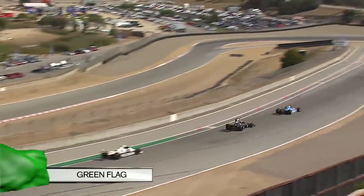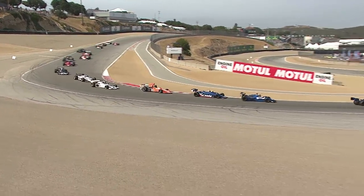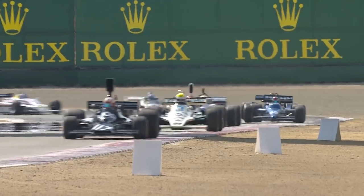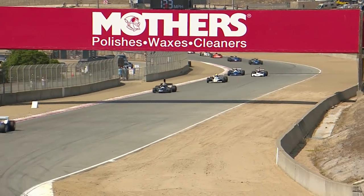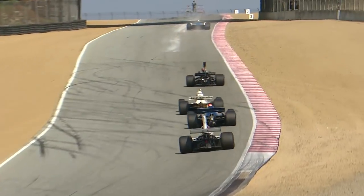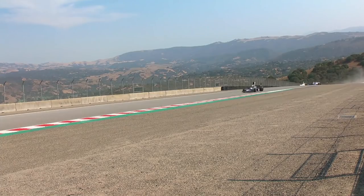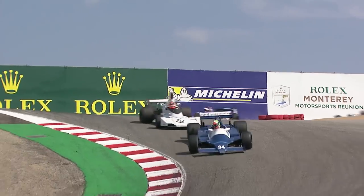You like the sound of Cosworth DFV horsepower? There's plenty of it out there. They're racing, getting hot as they get up to the corkscrew, and you can hear all that noise as they charge up to the highest elevation. F1 at Laguna.